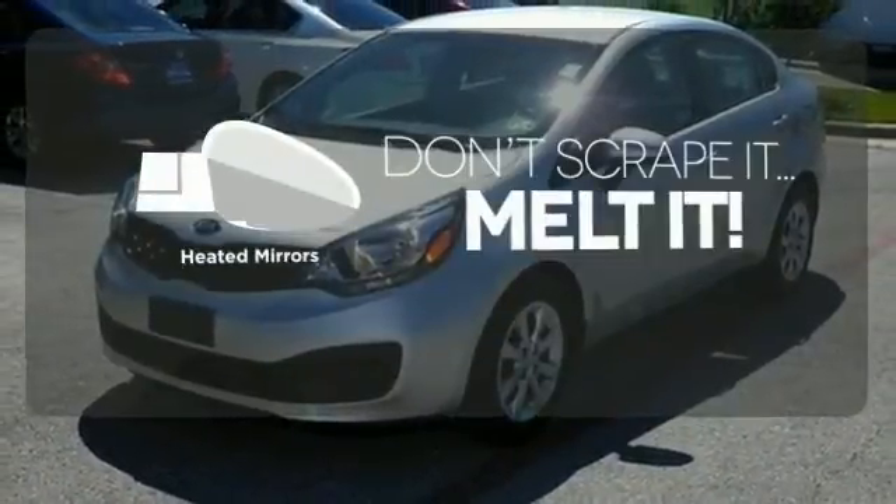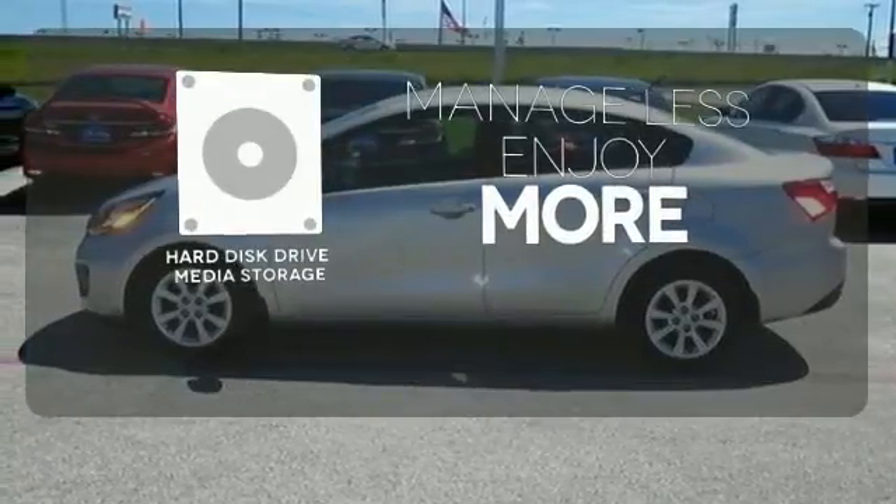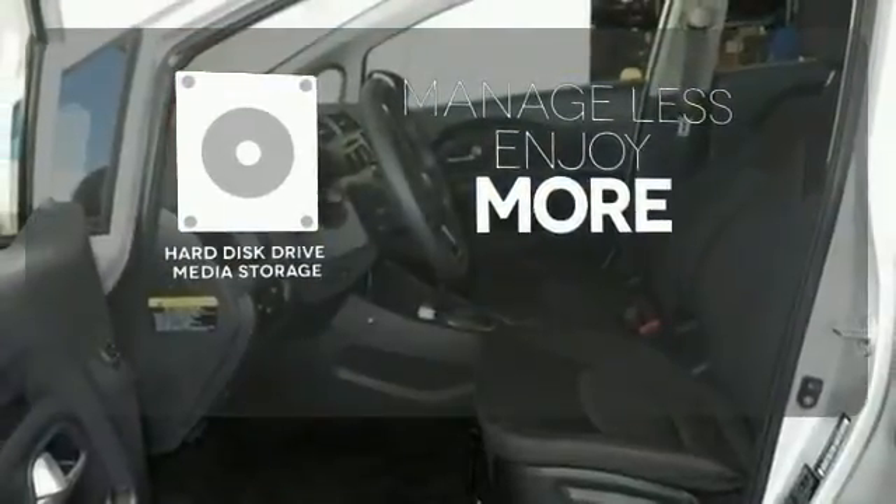Avoid scraping snow and ice with heated mirrors. Manage less and enjoy more of your movies, music, and maps with the hard disk drive media storage.